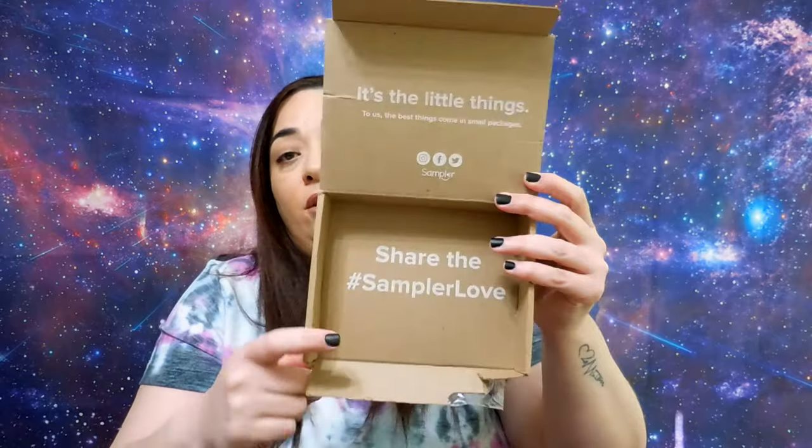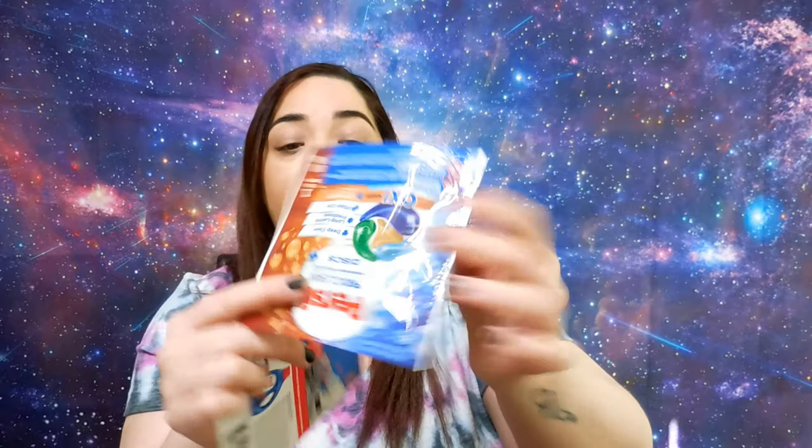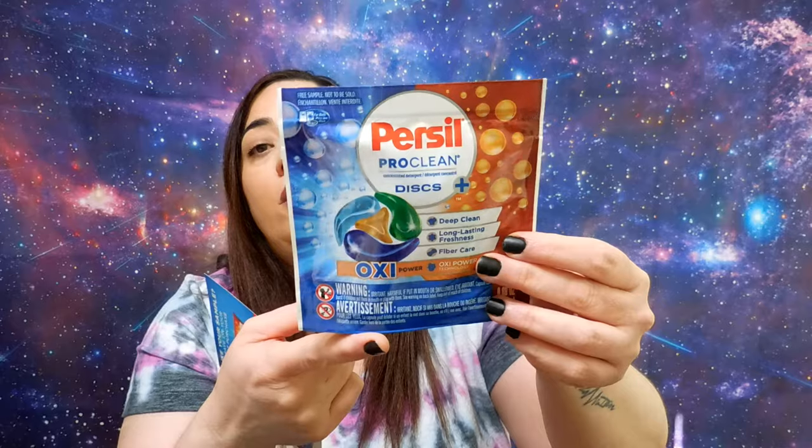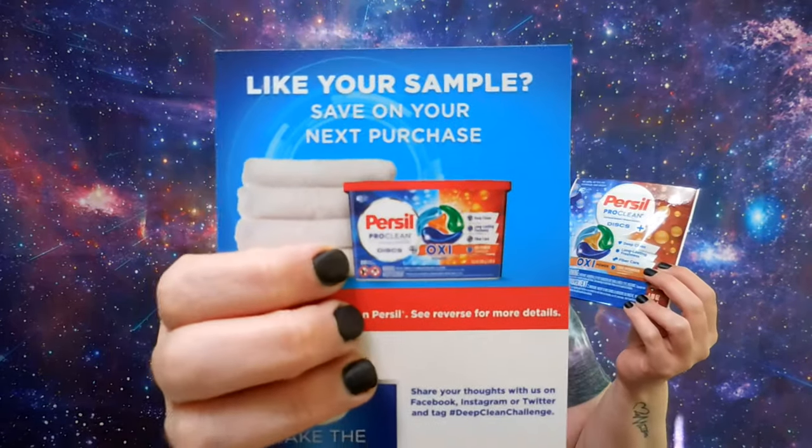The last one is another cleaning detergent, from Sampler. They sent it in a little box with the name of the brand, which is Persil, along with a $2 coupon for Persil Pro Clean and a sample disc with OxiClean powder. Of course, you will find the full product like this in stores.